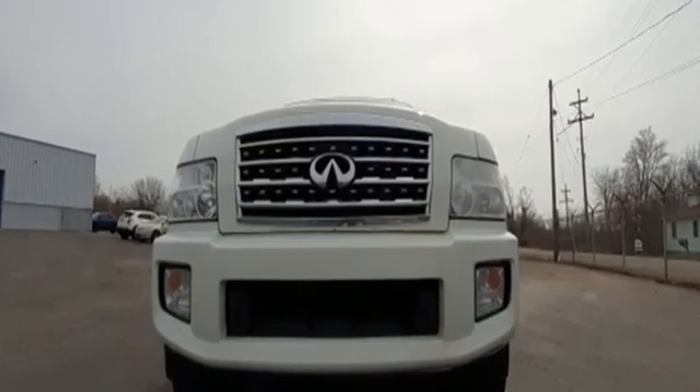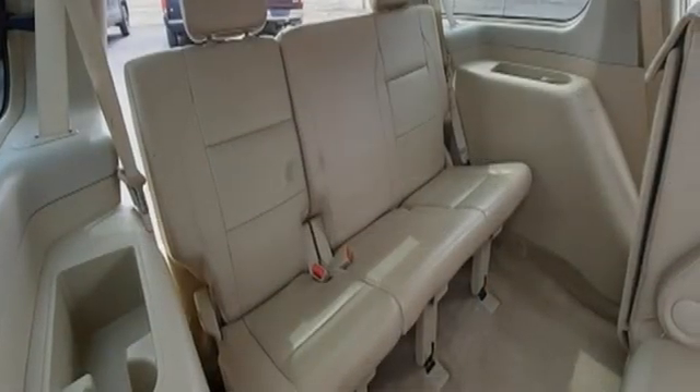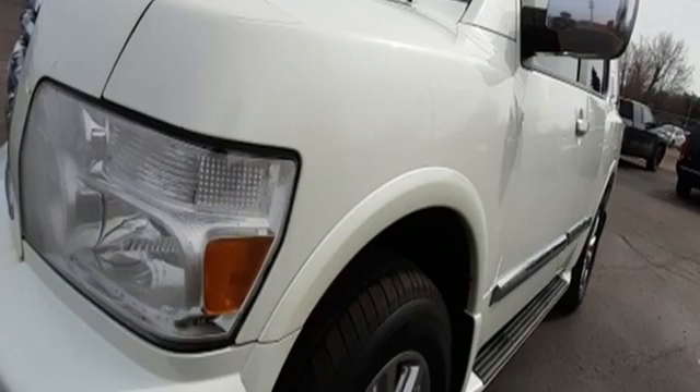MSN Autos notes the QX56 doesn't drive awkwardly despite its size and weight. It has remarkably good steering, handling, and braking for such a big fella. Empower your drive with the performance, luxury, and beauty of Infiniti.